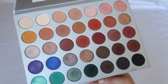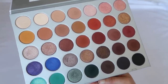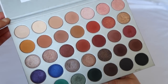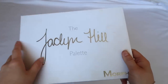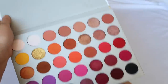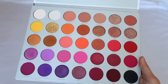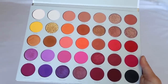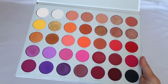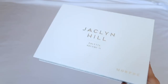The OG Jaclyn Hill palette is truly a good palette — I can't lie. I don't reach for it as much as I should given how many palettes I have, but I've gotten some nice looks from it. It feels like every look in the world has been created with this palette. Volume Two is a bit bright for me color-story-wise, but the formula is pretty good — very pigmented and blended easily.